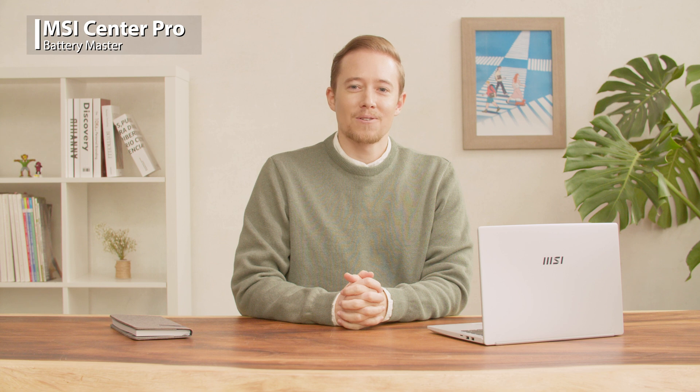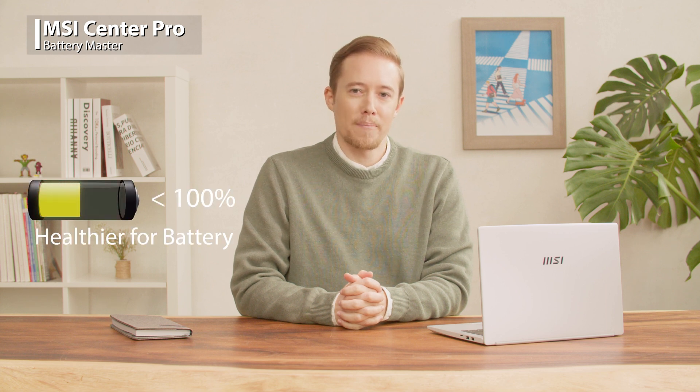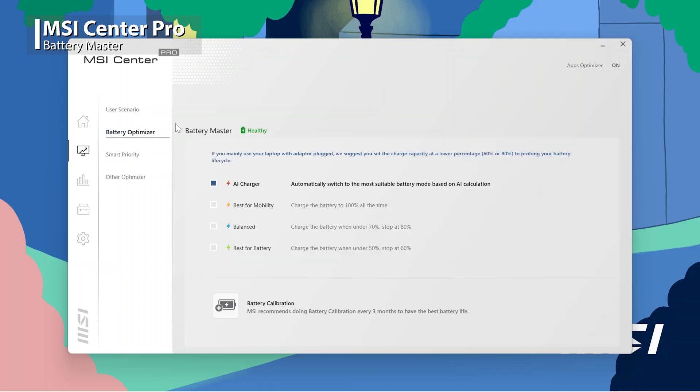Most of the battery capacity of electronic devices will decrease as time goes by. To prolong your battery life cycle, charging the battery less than 100% is more beneficial for the battery's health, and that's why MSI laptops cannot charge till 100%. In the MSI Center Pro, click Optimization and find Battery Optimizer, where you could set up Charge Capacity among four modes.